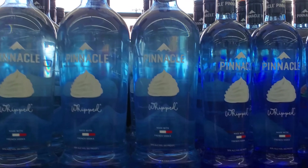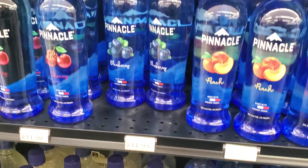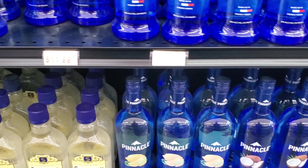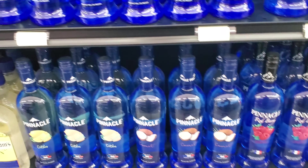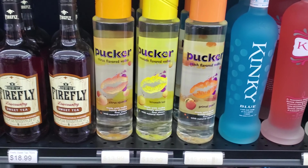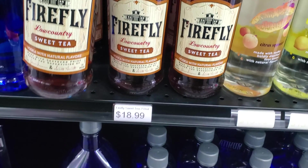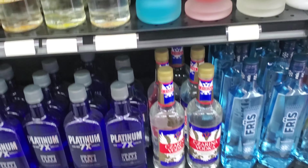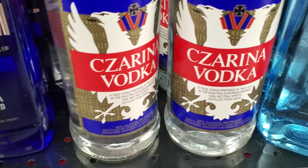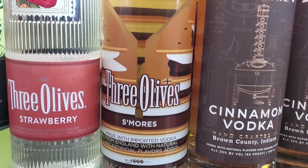Now the vodkas — it's the flavored Pinnacle stuff. Got a pretty good selection of flavored vodka, especially the Pinnacle. I don't think I've ever seen this many flavors of Pinnacle in one spot. Sweet tea vodka — interesting. Don't think I've seen that one before either. Three dollars for S'mores — that's an interesting one.